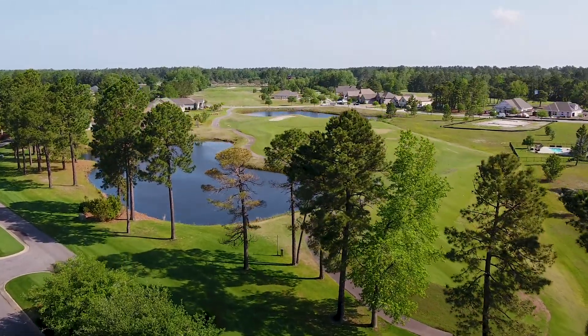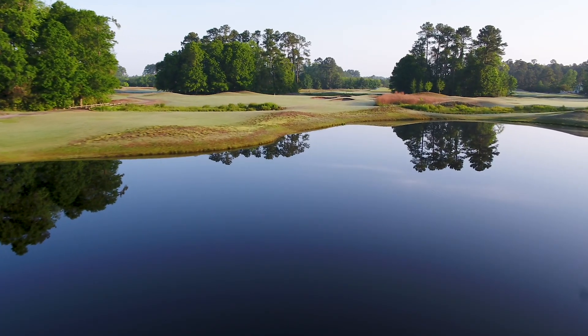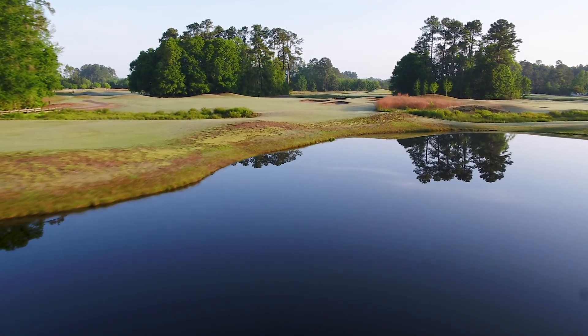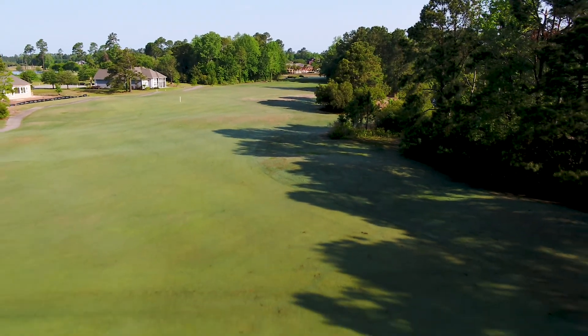Another crafty design by venerable architect Willard Bird, players will enjoy dramatic water views with dog legs meandering through signature Carolina pines and aptly placed fairway bunkering.